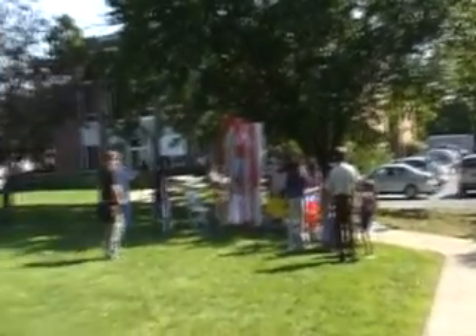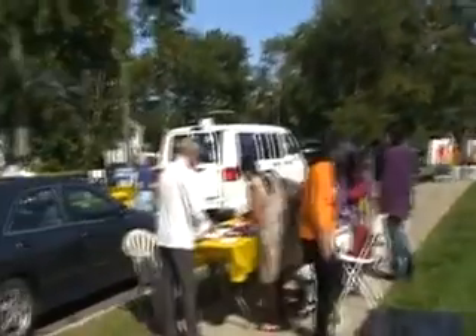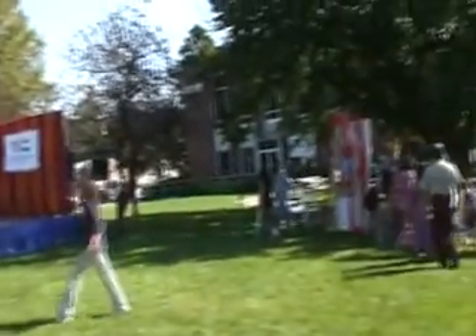That's where the photos are going to be taken, that's where the stage is for the cultural event, and this is where all the food and water and vendors are going to be set up. And that's the YMCA in the parking lot.